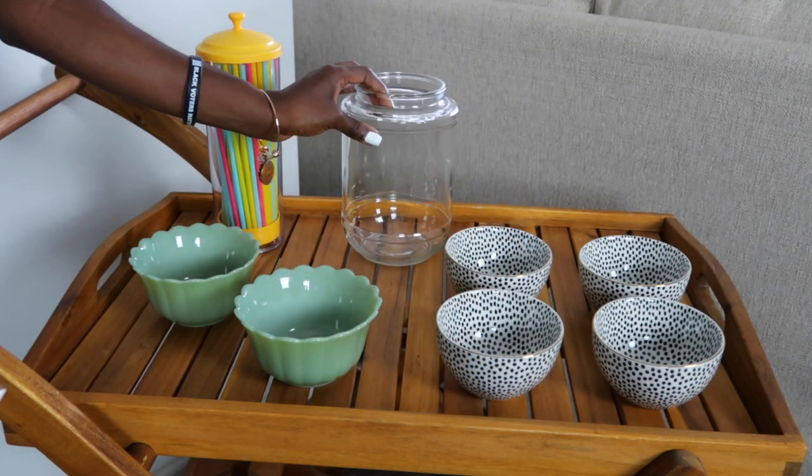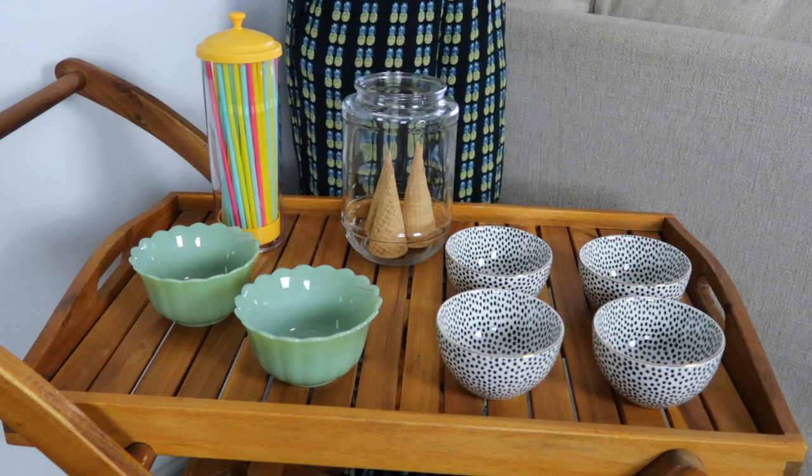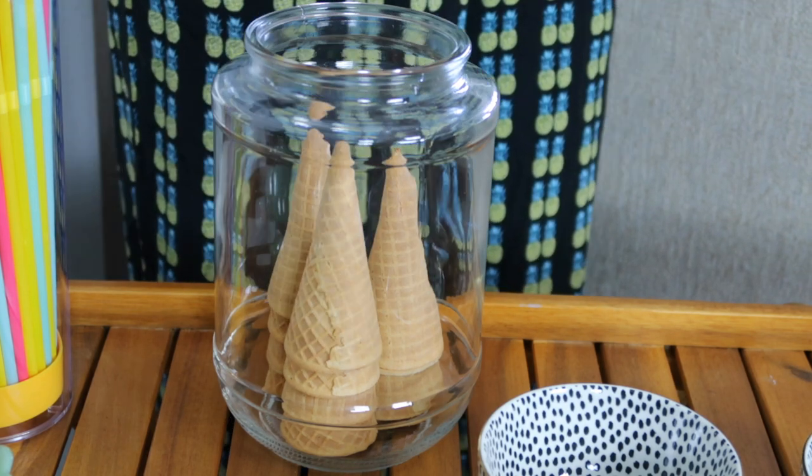I wanted to have ice cream cones on this bar cart, so I just took an old clear jar I had and put the ice cream cones inside of it — so they can be preserved, but also I thought they just looked cute inside a jar.